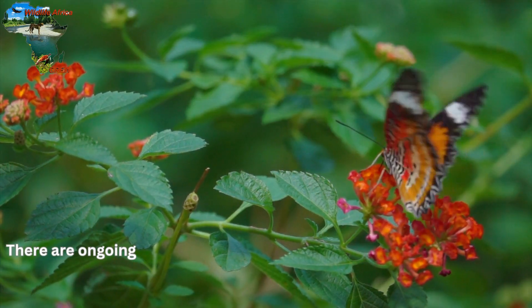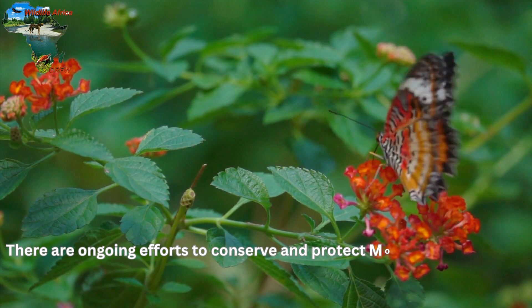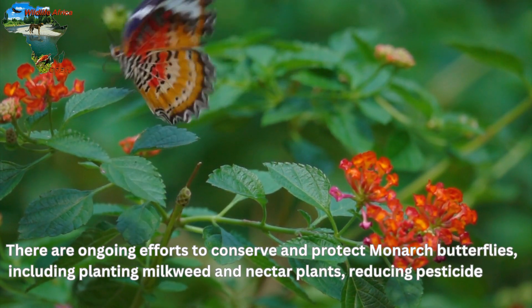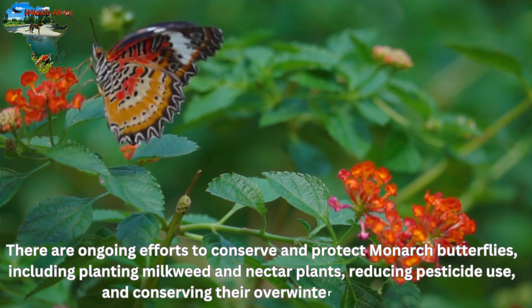There are ongoing efforts to conserve and protect monarch butterflies, including planting milkweed and nectar plants, reducing pesticide use, and conserving their overwintering habitats.